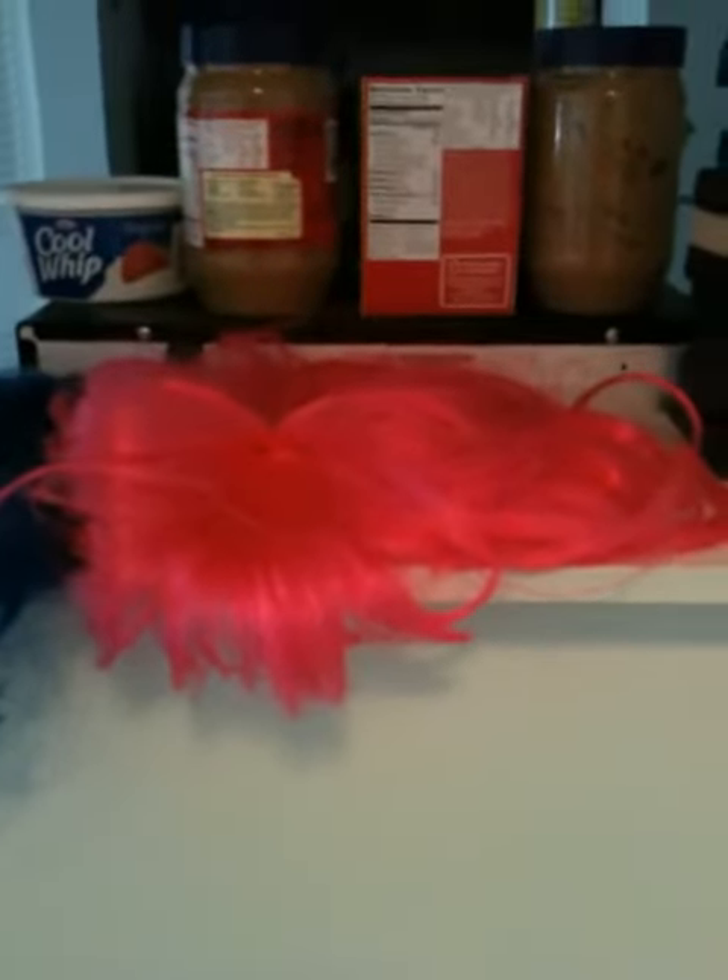Now I have 7 colored wigs: a pink one, a blue one, a red one, a purple one, a nice green one, lemon yellow, and orange — so that's 7.